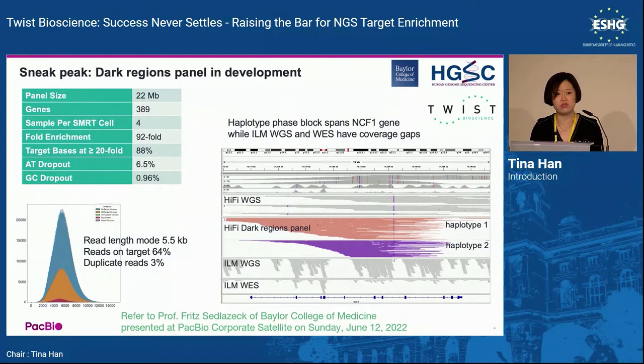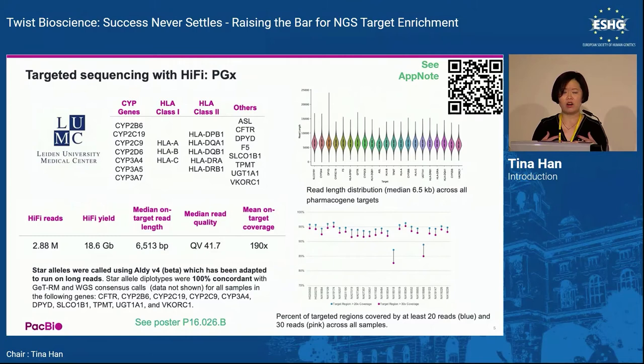The second case is pharmacogenomics, because pharmacogenes tend to be highly repetitive with pseudogenes, and HLA is also difficult. This targeted panel approach allows you to pool 24 samples in one SmartCell, bringing the cost to about $50 per sample just for sequencing. We have a poster still on display — please take a look.